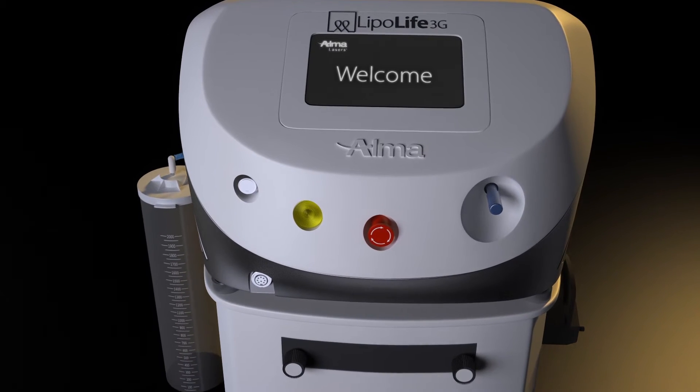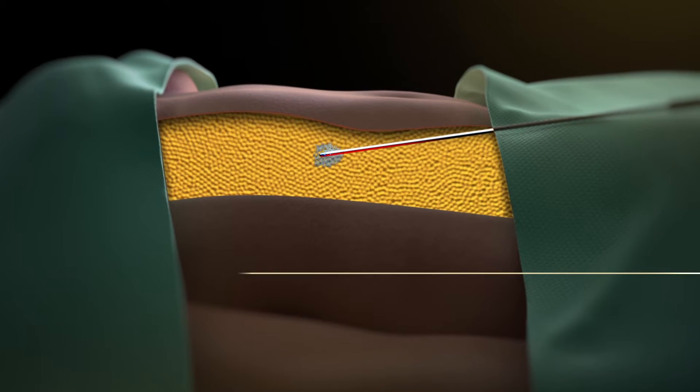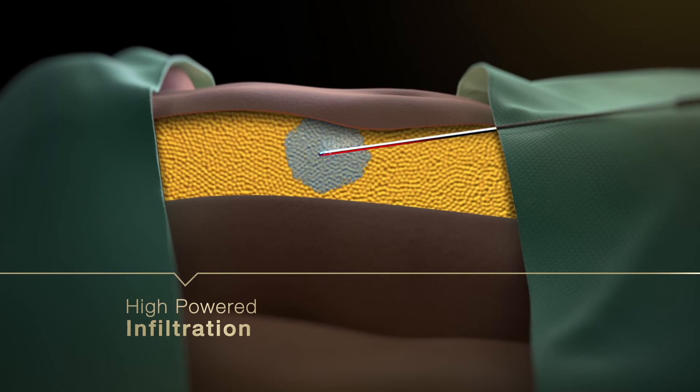An elegant integration of innovative technologies features three pumps for high-powered infiltration of tumescent and fat suctioning.